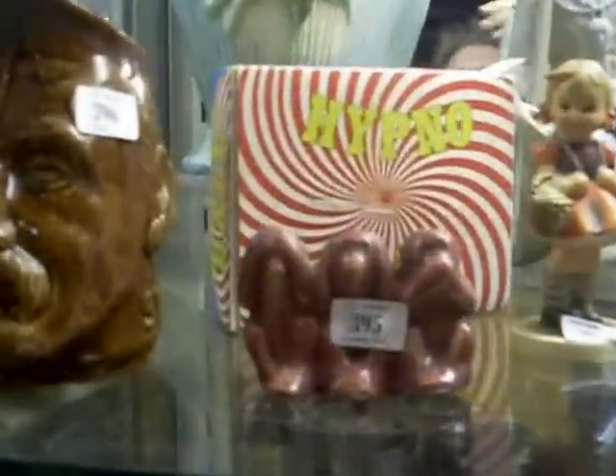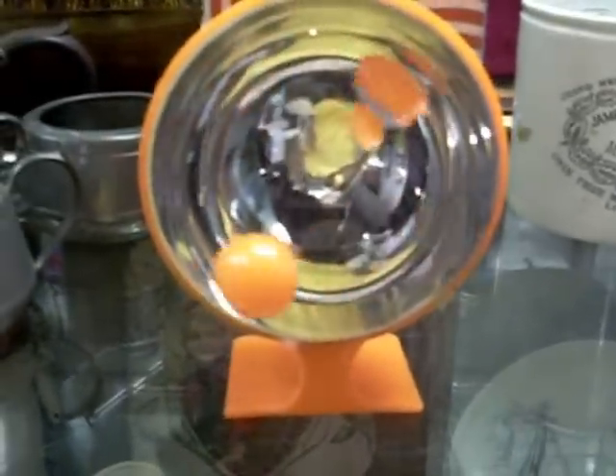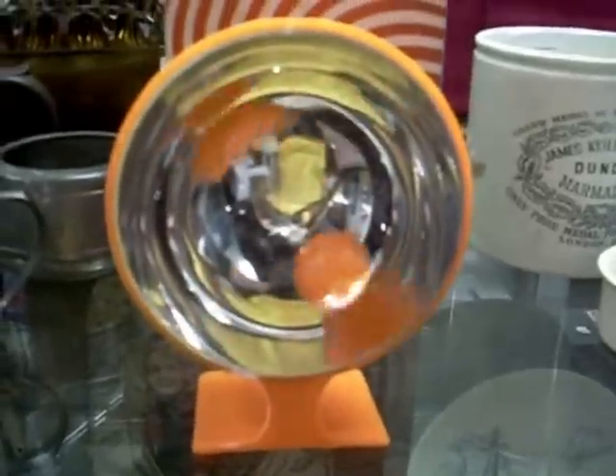I reckon this is one of the coolest things I've seen for a long time — the Hypno Ball. I'll try and get it out and show it to you. Just be careful if you're looking at the screen, don't get hypnotised by it. There we go — the Hypno Ball! That's fantastic.